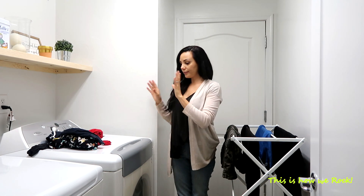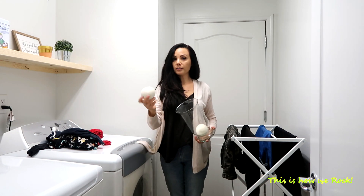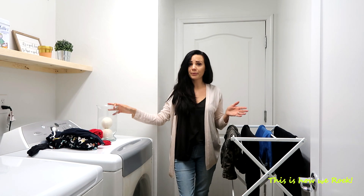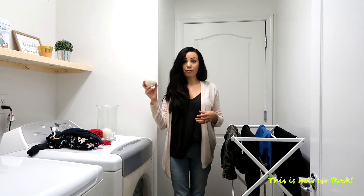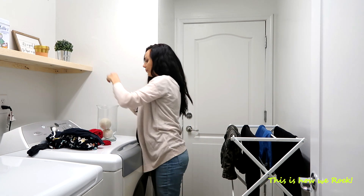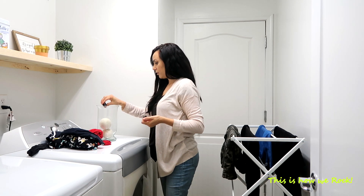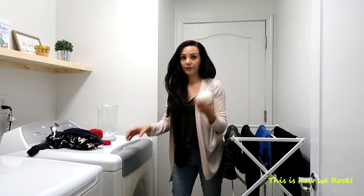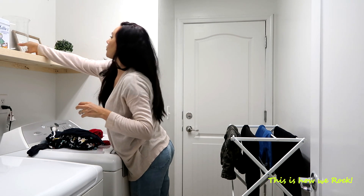Okay guys, so let's say I want to use my dryer — let me show you what I do. Right here on the shelf I have my wool dryer balls. These are a great alternative to dryer sheets, which are full of chemicals and bad for the environment. These balls cut down on the drying time, they are eco-friendly, and I add a couple of drops of essential oil to them so they also make your clothes smell nice. And that's what I do when I use my dryer — no dryer sheets.